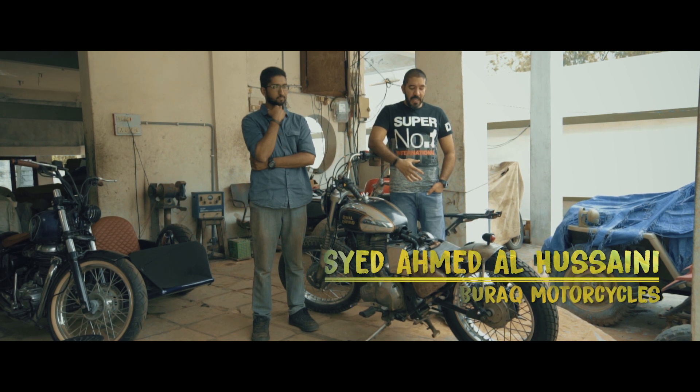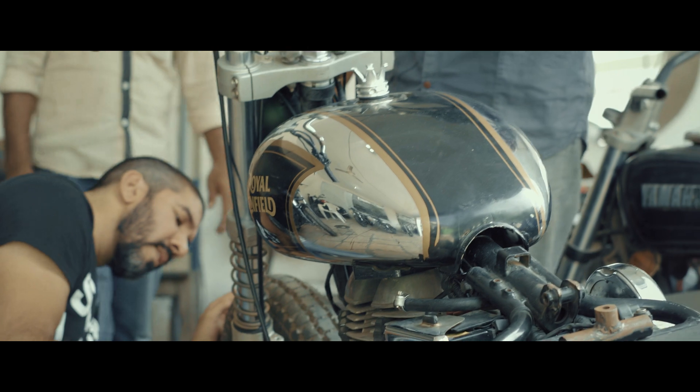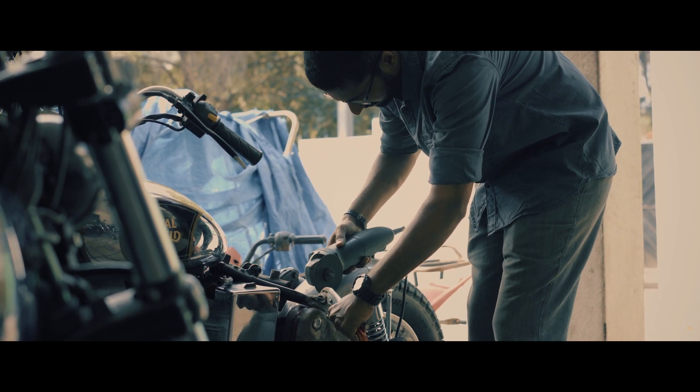Royal Enfield being such an iconic bike and such an easy bike to work on, I think that's a plus point for customizers in India to easily get their hands on Royal Enfield.